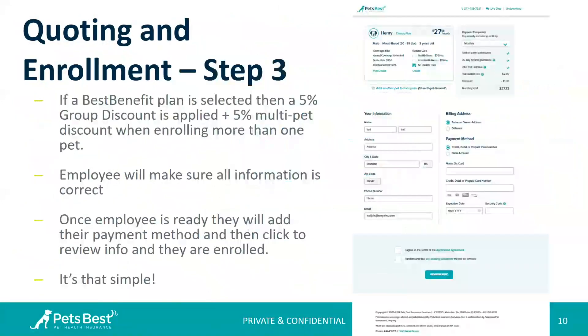Step three is the third and final step — super easy, super simple. They finish entering their contact information and can add another pet to the quote on this step or the prior step. They'll see their 5% discount if they chose one of the Best Benefit plans, and another 5% discount if they are adding more than one pet. They'll make sure all their information is correct, enter their payment information via credit or debit card or a bank account, and can pay monthly, quarterly, semi-annually, or annually. Once ready to enroll, they click Review Info, confirm everything, and they're enrolled.